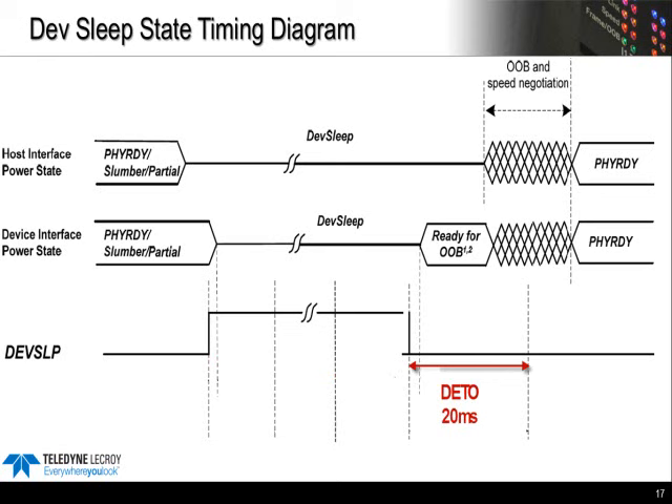Then there's DETO, or Device Sleep Exit Latency Timeout. Once we de-assert DevSleep, the device should be able to respond to a COM wake within 20 milliseconds. This is effectively the exit latency for DevSleep: 20 milliseconds.